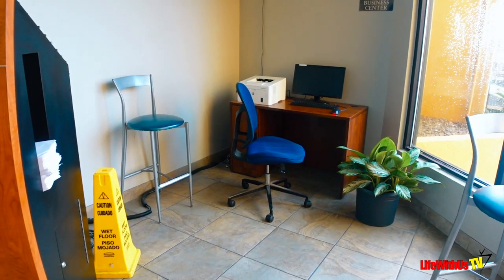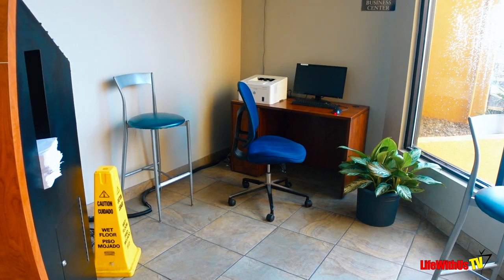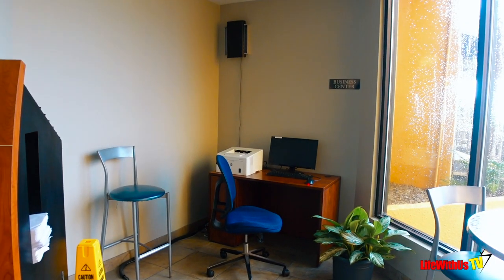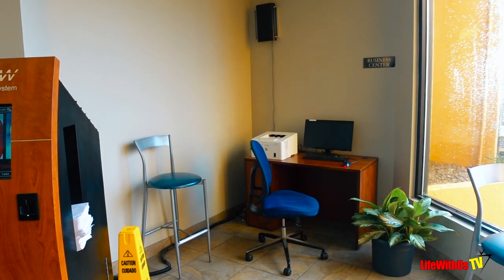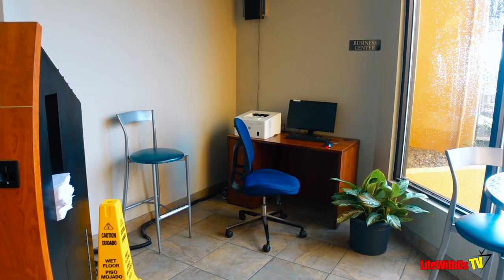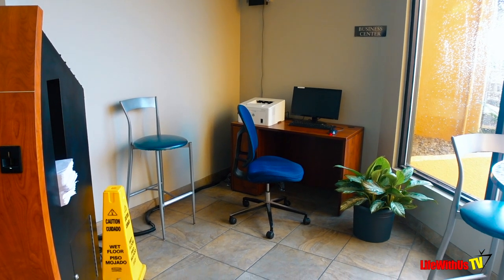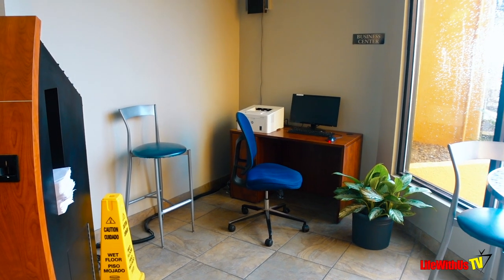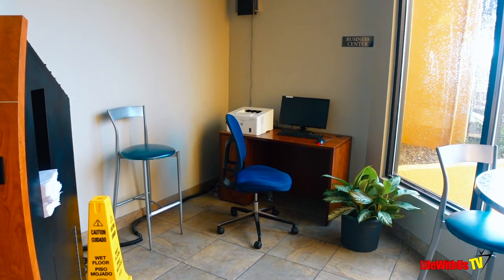To the right of the DVD rentals you will see your business center. No one really uses business centers anymore, so they figured this would be a good solution for those that need to print a boarding pass or get on the internet quickly. Having a big business center these days is a waste of space.